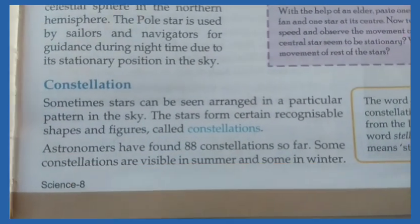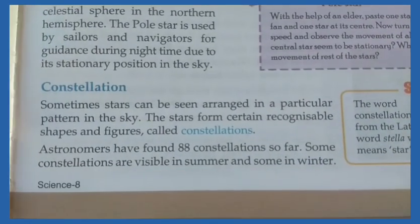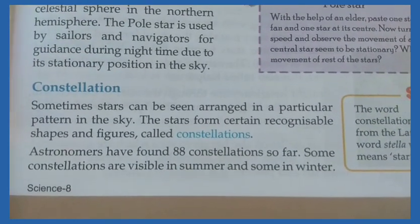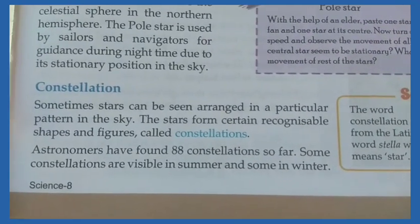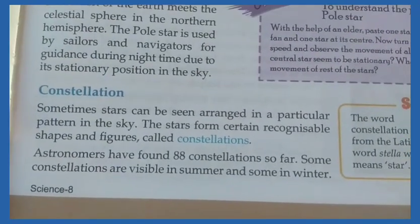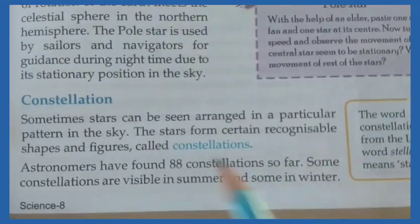Good morning everyone. I am Deepak Soni, your science teacher. Today I am going to start our next topic — Chapter 17: Constellations. What are constellations?